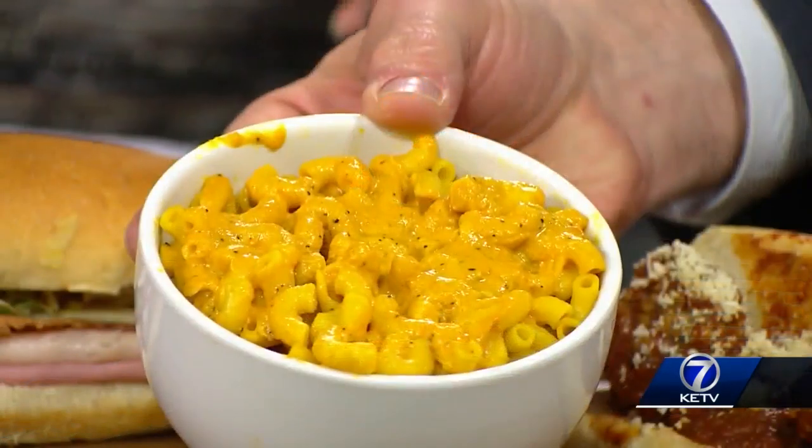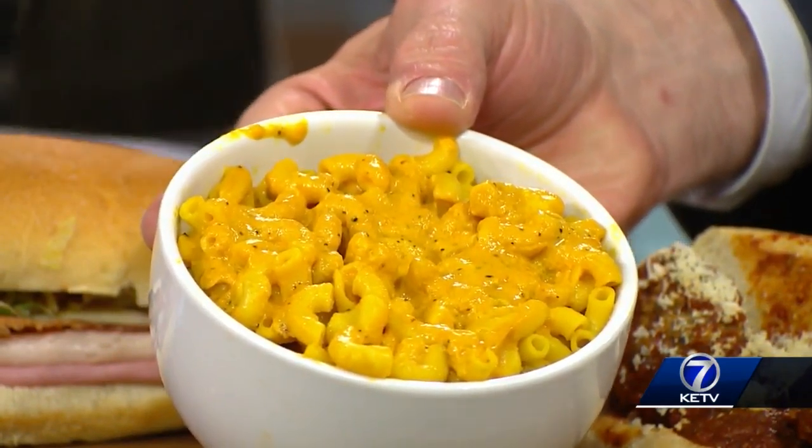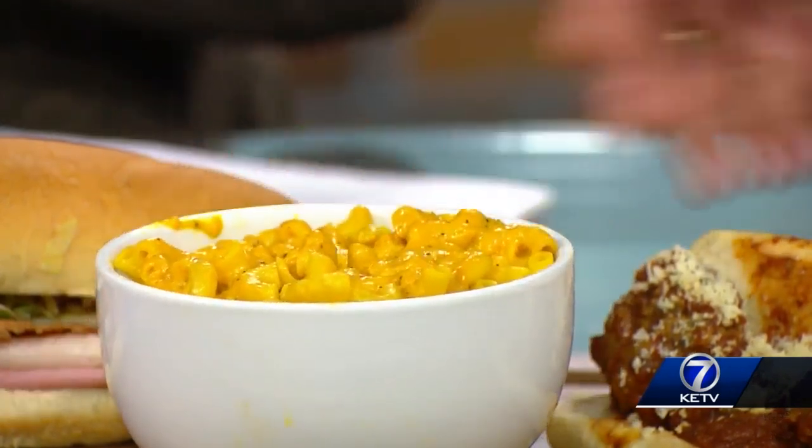So let's start with — what's this like? That's their macaroni and cheese. They only serve this on Fridays, and I will tell you that I've known people to go around — they open at 10:30 — and go around 11:30 and they can be sold out. Wow. So this stuff is good. This is the real deal macaroni and cheese.